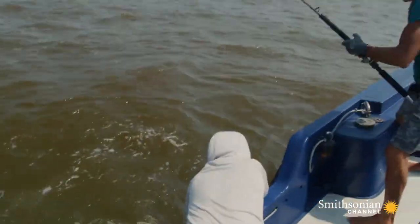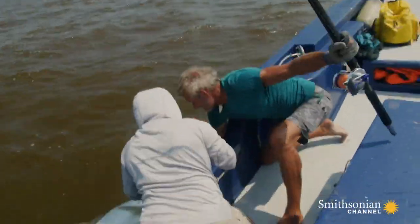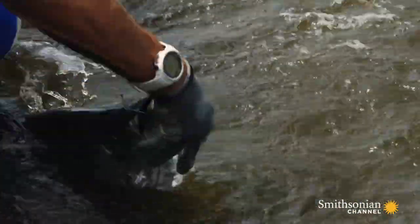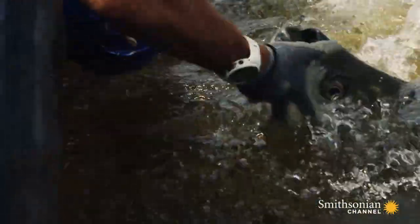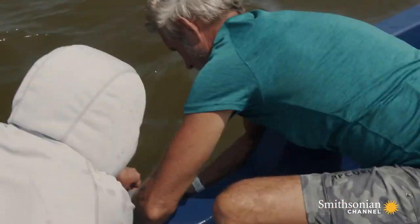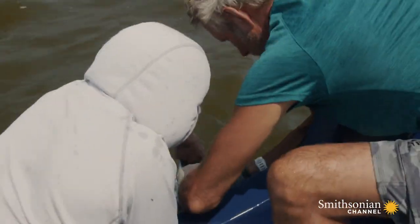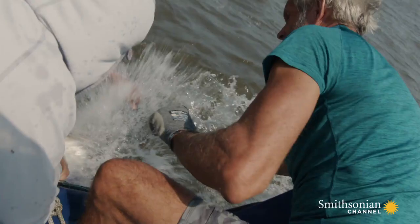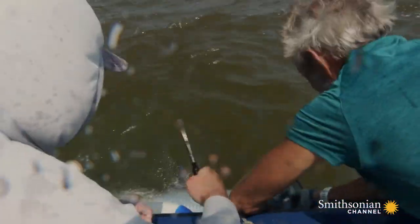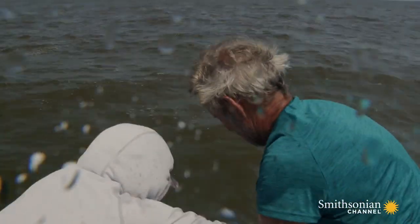Putting its hefty weight onto a boat can fatally damage its internal organs, so it's better to keep this prize in the water. Going to try and get this hook out. Tarpon have massive, bony jaws — once the hook is set, it's hard to remove.